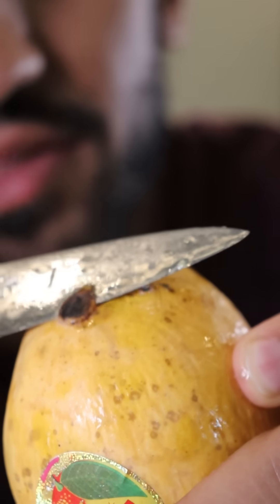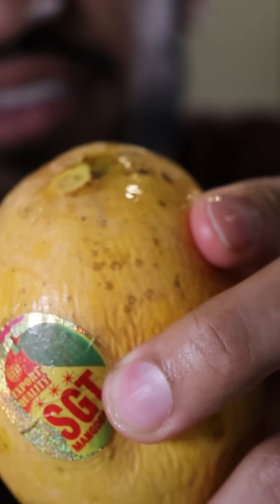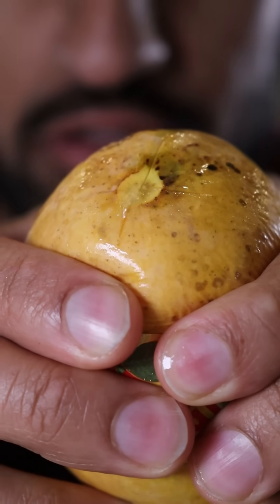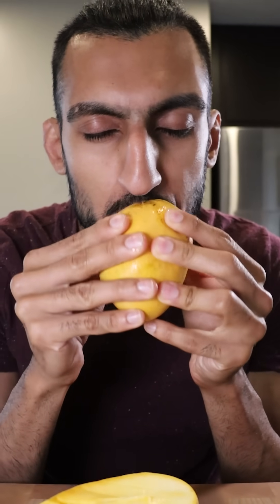You can actually eat this another way. Just cut this part off a bit, then squeeze it up. Make an incision right where the stem was, and now you can just squeeze and suck out all the juice. This is like mango juice in a juice box — that's what it is.